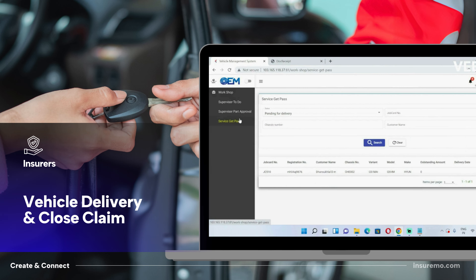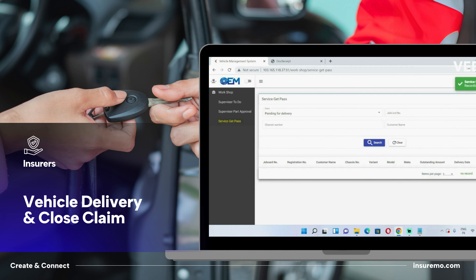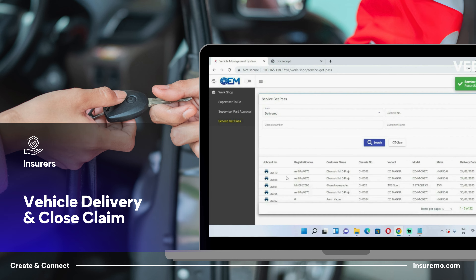The vehicle owner receives a notification through the insurer app that their vehicle is ready for pickup. Once the vehicle is collected, the insurance company closes the claim on the platform, concluding the seamless, end-to-end motor insurance claims processing journey.